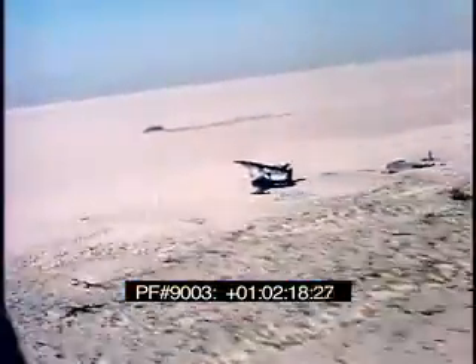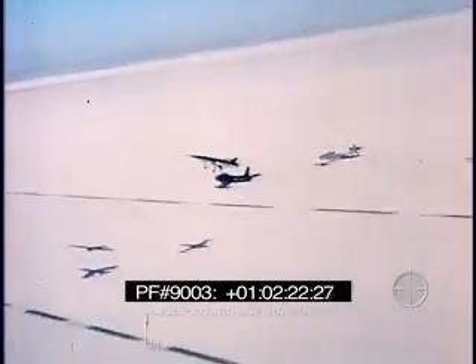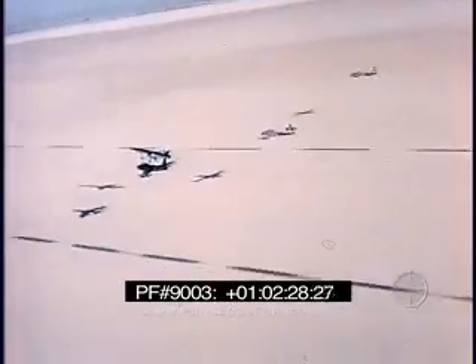In this initial phase, the recoverability feature of the test missiles resulted in an average of four flights per missile, with one missile being flown six times. This recoverability demonstrates the economical aspects of this concept for training purposes.